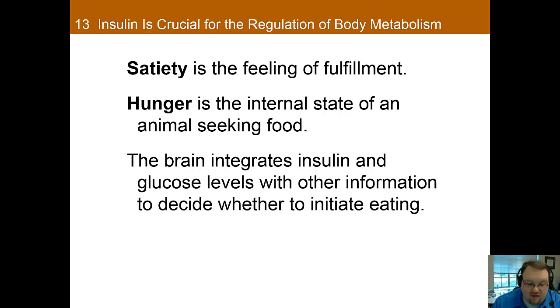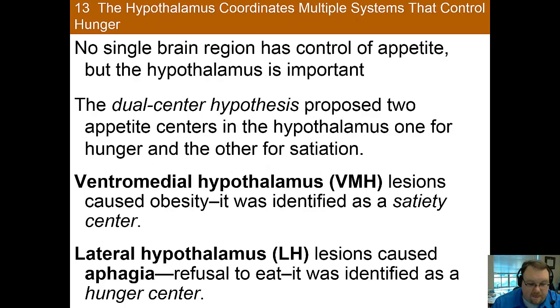While glucose and insulin levels are a start at understanding satiation and hunger, they truly are just a start. They do not explain it completely, and thus a large amount of research has been done on this question. Feeding behavior is complex, in part because it must meet very complex requirements for the body. Thus, no one brain region has control of appetite, but like many homeostatic systems, the hypothalamus plays an important role in regulating metabolic rate, food intake, and body weight.